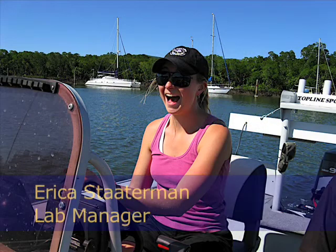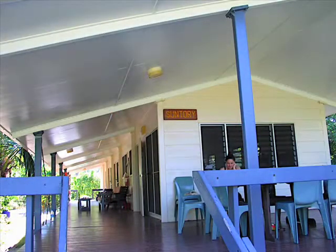I went with our lab manager, Erica Stotterman, and one of our post-docs, Thomas Claverie. They actually got to be at Lizard Island for a whole month, and I joined them for the last two weeks.